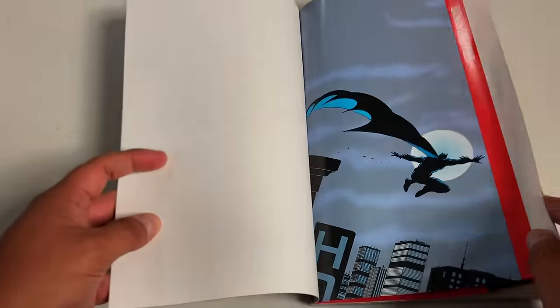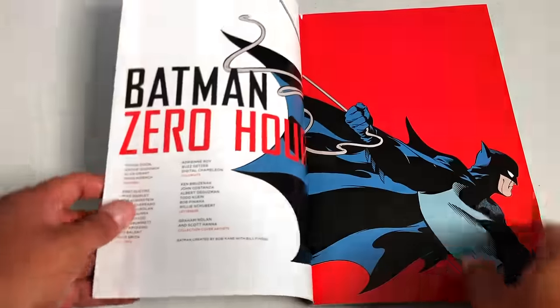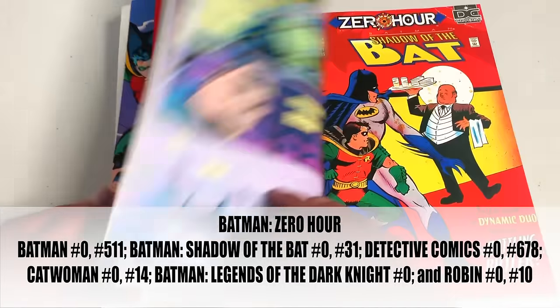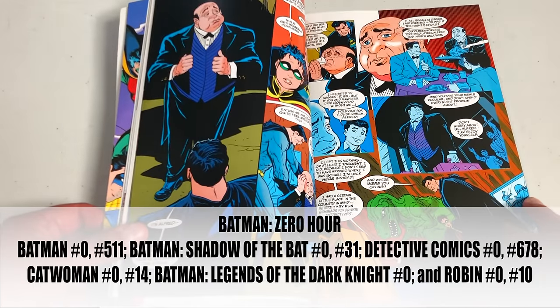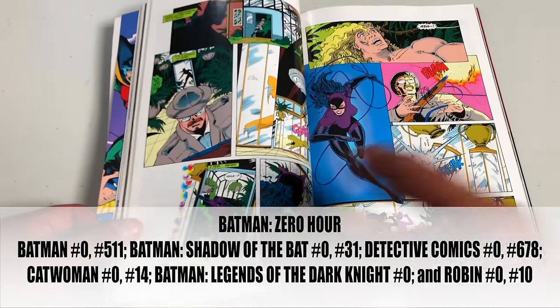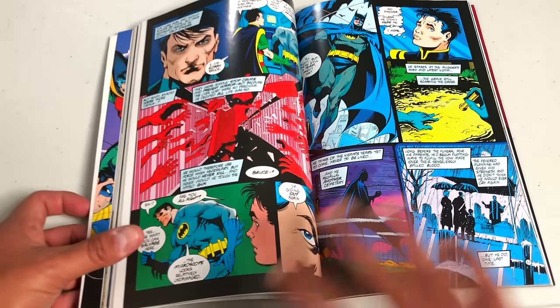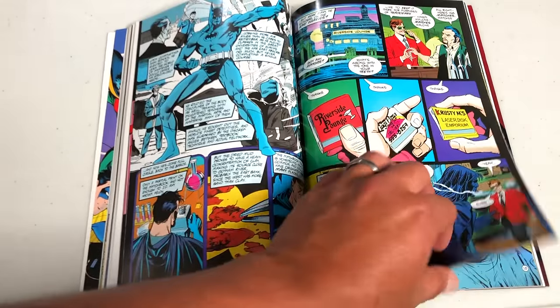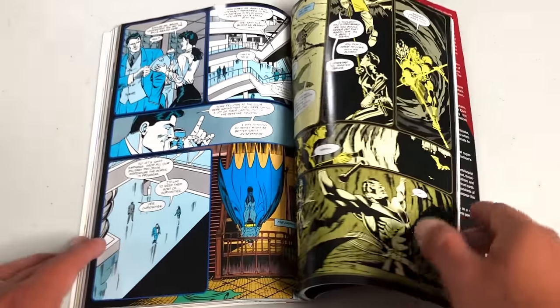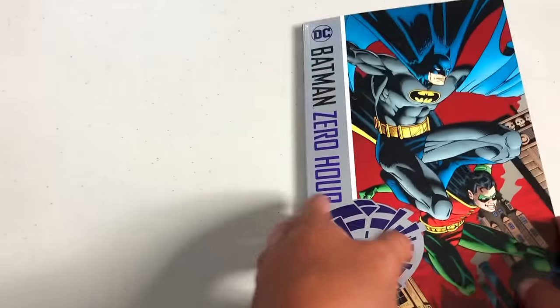After the Nightfall omnibuses we have Zero Hour. Every one of the Batman family titles had a Zero Hour crossover — Batman, Detective Comics, Robin. Some of them involve time travel, some are repercussions of what's happening during Zero Hour. It's not necessary to read Zero Hour, and I know some people hate that event, but I strongly suggest reading it before reading the next book.